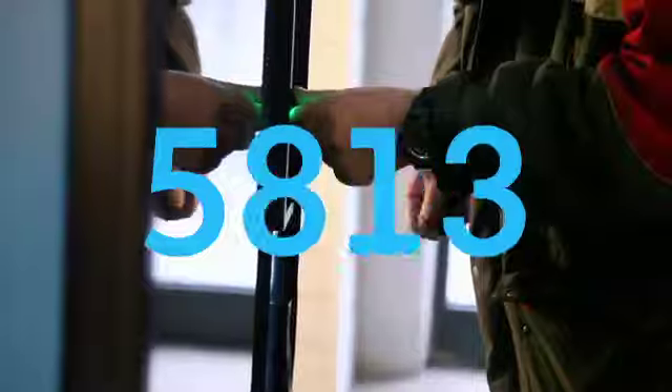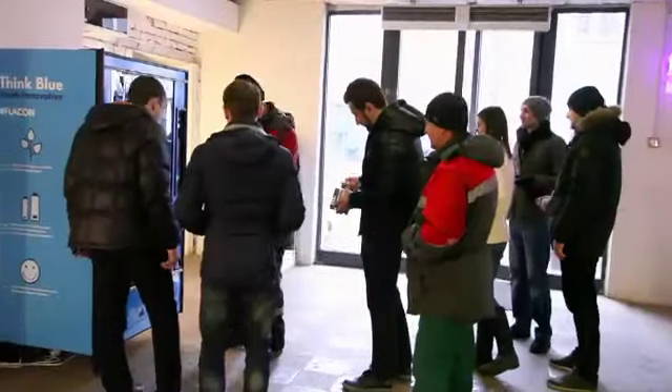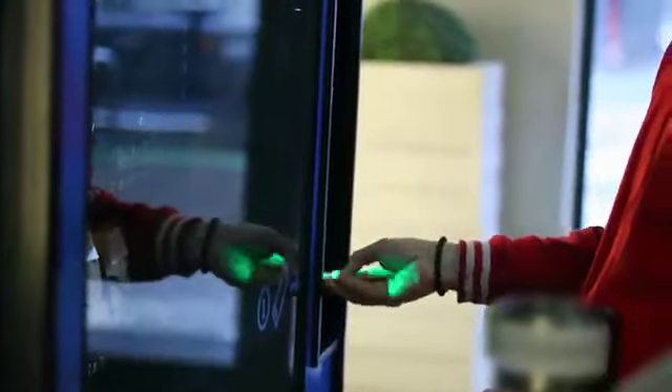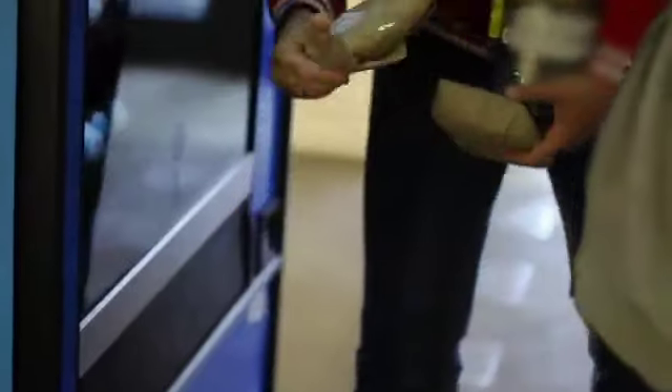Only one machine collected over 8,000 batteries during the first month, while a regular collection point in Russia accumulates less than 1,000 pieces a month. The Think Machine attracts hundreds of visitors every day and became the talk of the town.